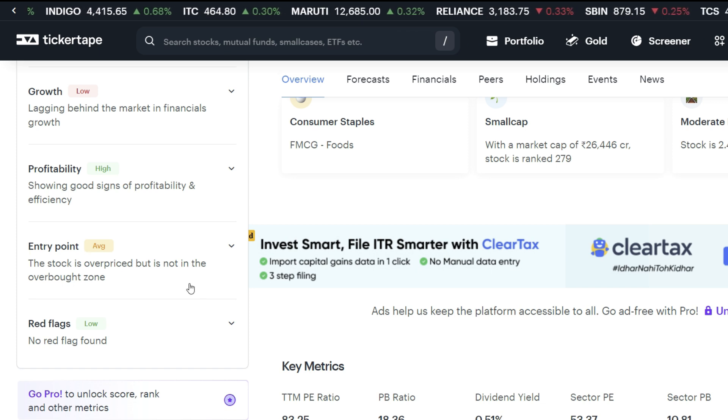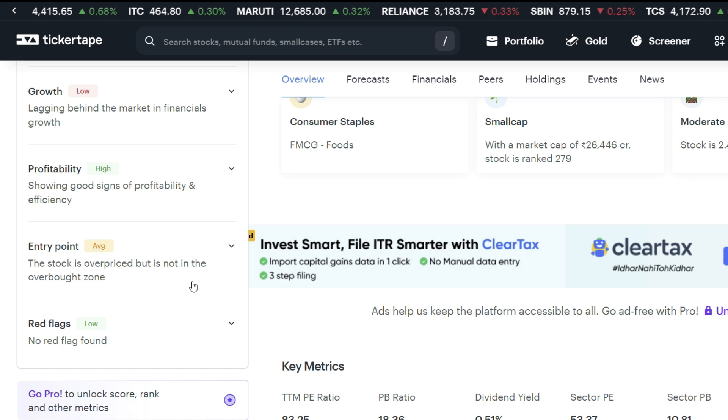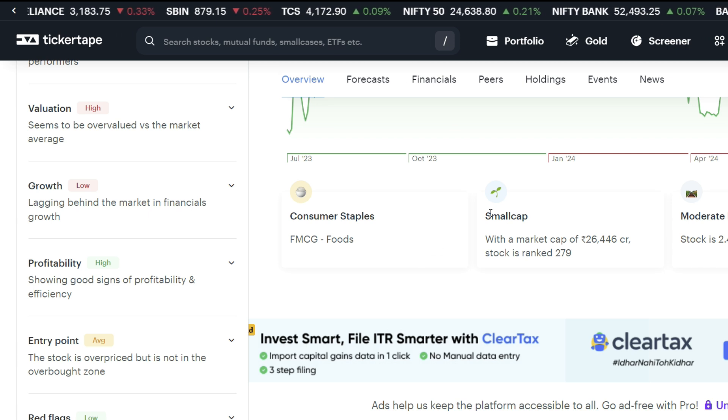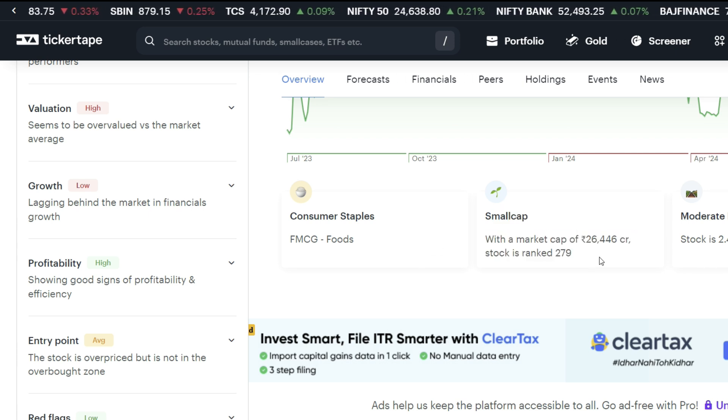The most important thing is, when we plan a stock, we check the entry at one time. The stock also shows a positive point. As you all know, this is an FMCG company and a small cap with a market cap of 26,446 CR. We will see it as a moderate risk stock.